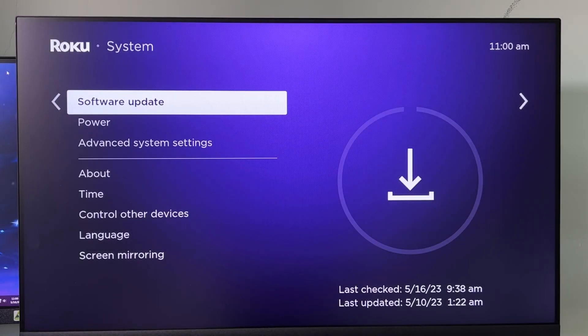Hello guys, welcome to my channel. Today, I will show you some methods to fix error code 008 on Roku devices.